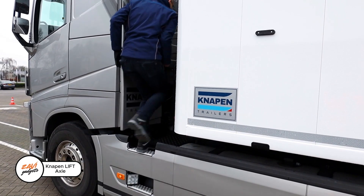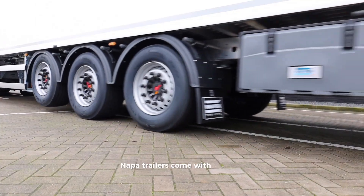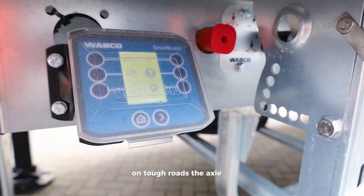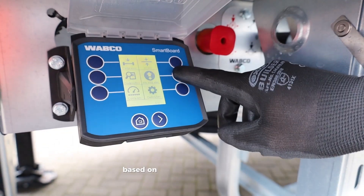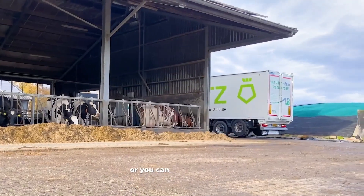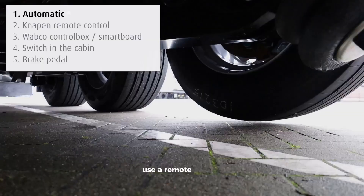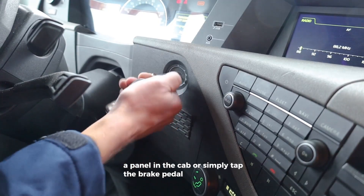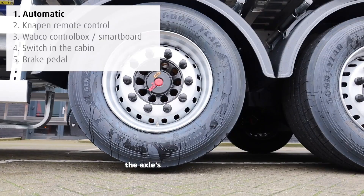Napin Trailers' lift axles give you an edge on tough roads. The axle can raise itself automatically based on how heavy your load is, or you can control it yourself — use a remote, a button, a panel in the cab, or simply tap the brake pedal three times fast.